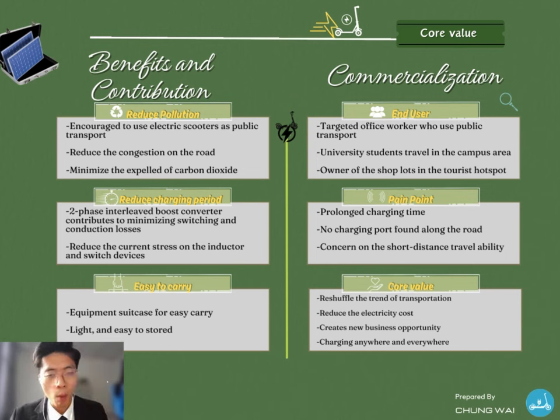A portable solar-powered electric scooter charger, just like a phone power bank, can be carried easily, is lighter, and easy to store. You will be able to charge your electric scooter anywhere, anytime. On the right-hand side, the target end users for this electric scooter charger are office workers, university students, and shop owners in tourist attractions. Many people are concerned about electric scooter battery charging time and short-distance travel. By implementing this solar-powered electric scooter charger with DC fast charging, the transportation trend will be reshaped. The electricity cost can be reduced significantly by using solar energy. The electric scooter rental company can reduce costs significantly and increase profits. Furthermore, this charger creates new business opportunities and generates new jobs for the public, such as renting the solar-powered electric scooter charger anywhere without needing a fixed location.